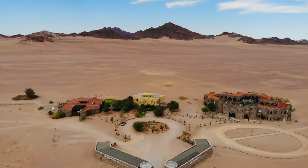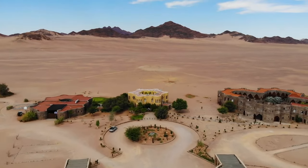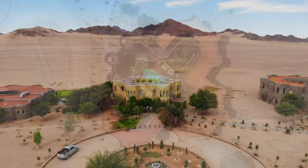Good day. Today we're staying here at Le Mirage, a luxury hotel just about 22 kilometers away from the Sesriem gate to the Namib-Naukluft National Park. Le Mirage resort and spa is one of the closest lodges to Sesriem and Sossusvlei.